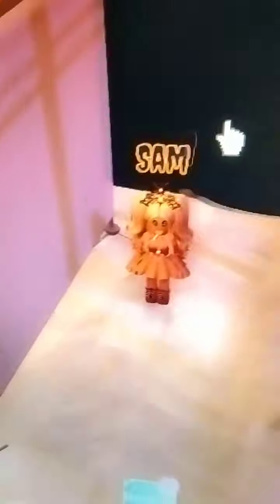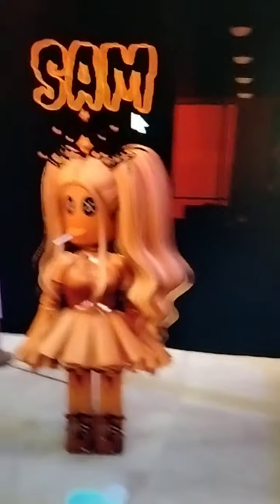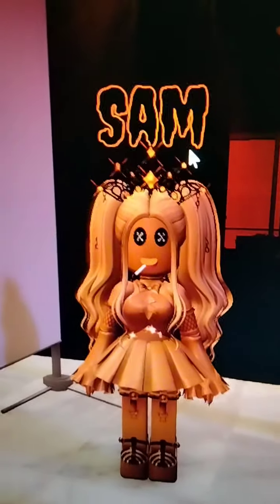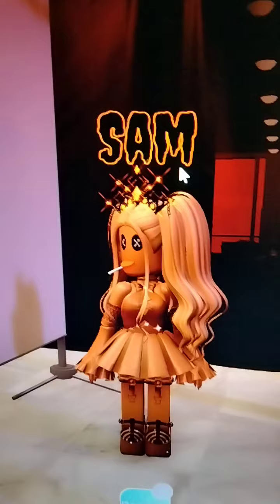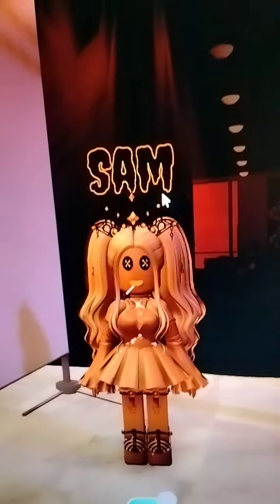So this first one — hold on, let me fix the lighting. My cat is beside me. So the first one is Sam. At first I didn't know what he was, I had absolutely no idea, but then I watched the movie and it's a really good movie. Here it is — I think it looks really good. You don't have to add the crown; I just like to add extra accessories to my cosplay.